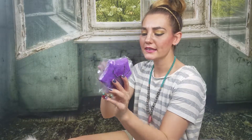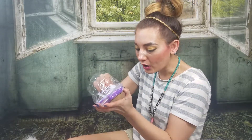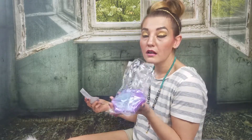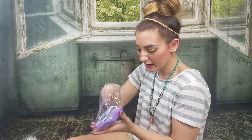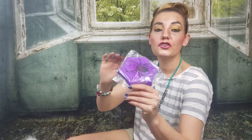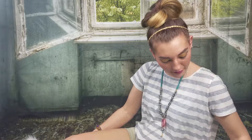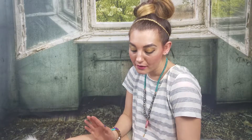Oh my goodness, look at how cute this is! I love it, and if you look at the detailing on this, she's painted a spider in a spider web — very cute. Another great item from her.